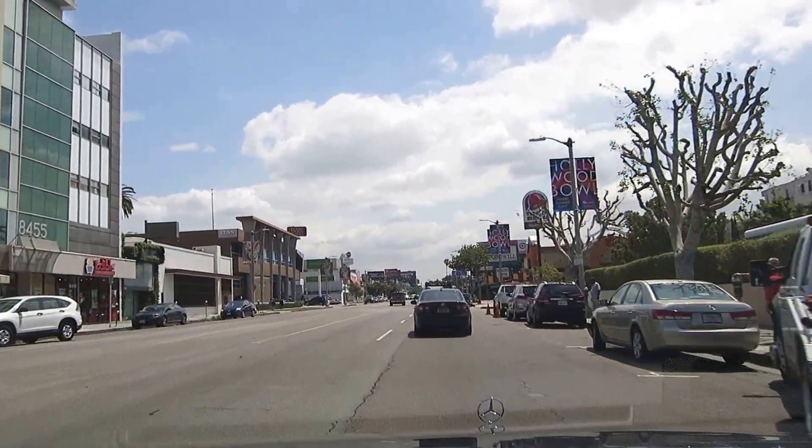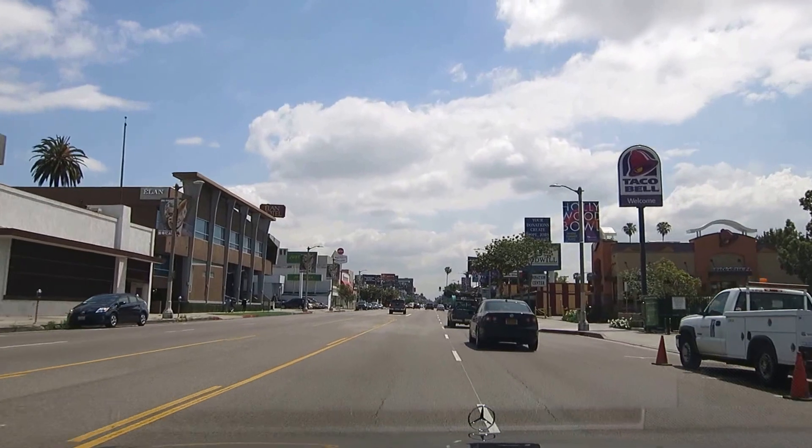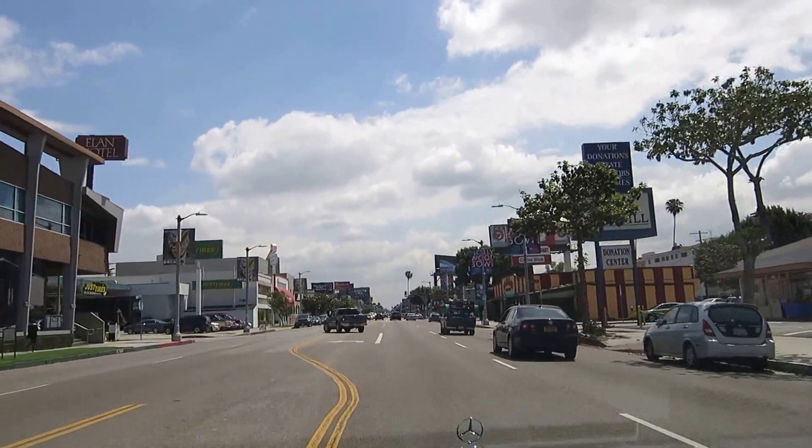I'm headed off to look at some properties here in the area. I hope you have a wonderful day and enjoyed my little tour of this part of Los Angeles.